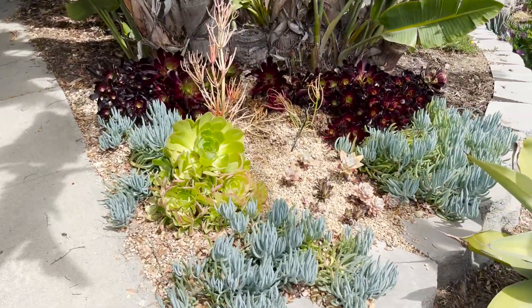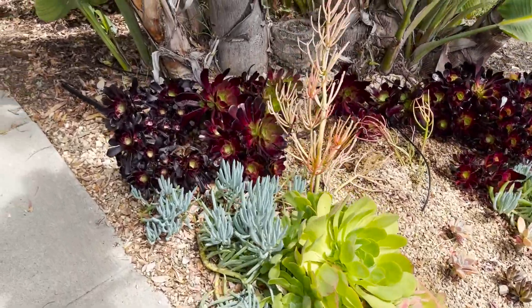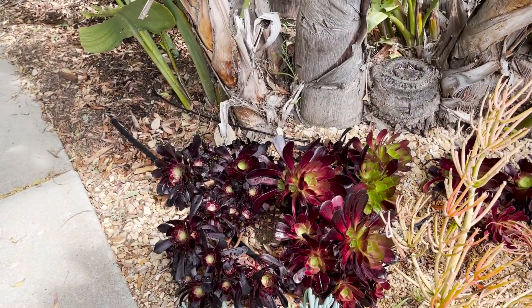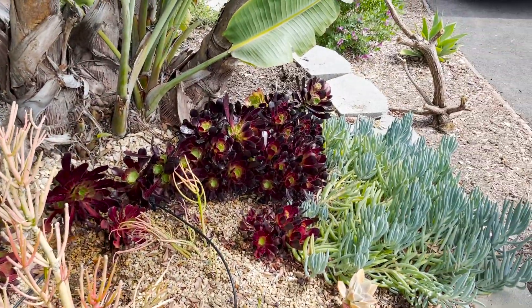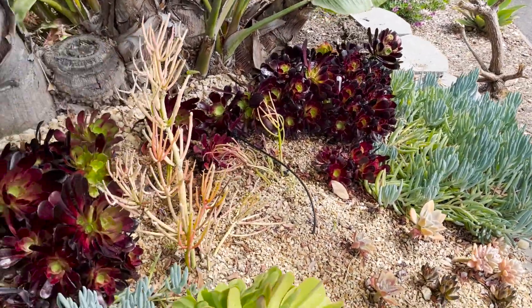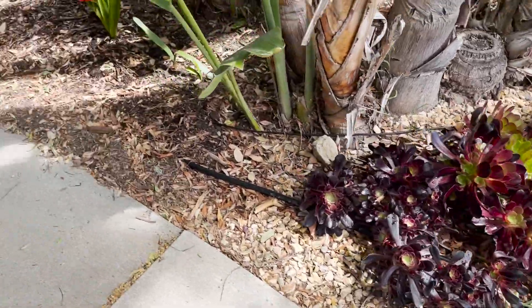These guys are looking okay, though this could do with some cleaning up. Some of these aeoniums are more or less happy — there is irrigation here, but I think the soil is just very dry. So they go in phases of looking good and not so good.